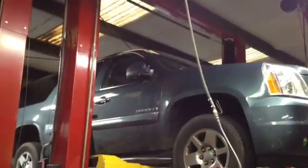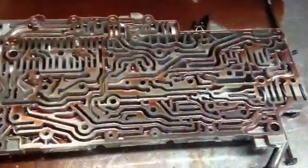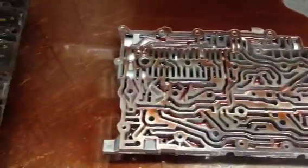We have a Yukon Denali 2007 model year with a 6L80E transmission. The transmission was exhibiting an intermittent neutral condition at light throttle. The customer complaint was that you just rev the gas and nothing would happen.